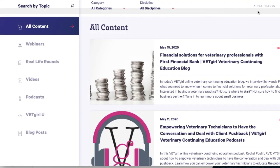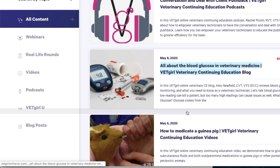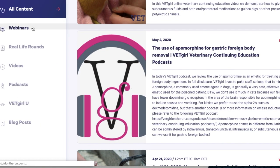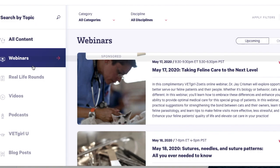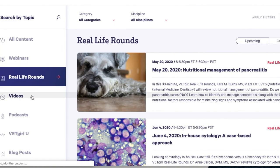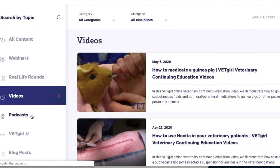My next resource for you is VetGirl. VetGirl is a RACE-approved online continuing education website for veterinary professionals. The elite membership costs $249 annually, but it is completely free for veterinary students. On this website, you will find webinars, podcasts, how-to procedure videos, surgical videos, real-life rounds, and so much more.